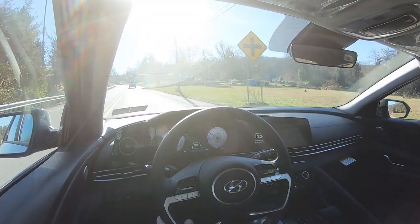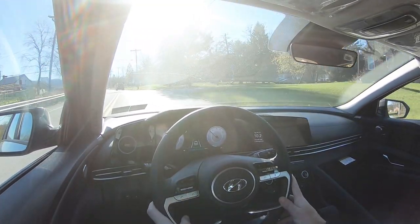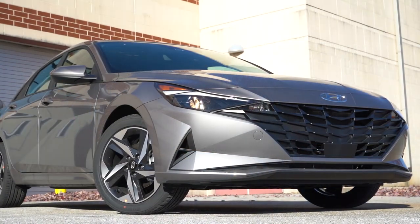As for cabin noise going around 40 mph, it's honestly not that bad — pretty on par for the segment. Wind noise is pretty much at bay, though you do get a little bit of road noise at higher speeds. Visibility is fine; no issues seeing out the back. That pretty much rounds out the performance segment of this review.